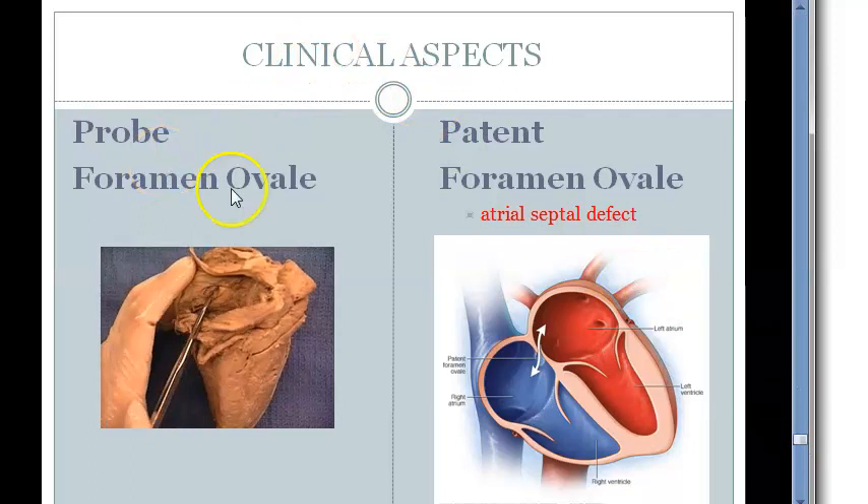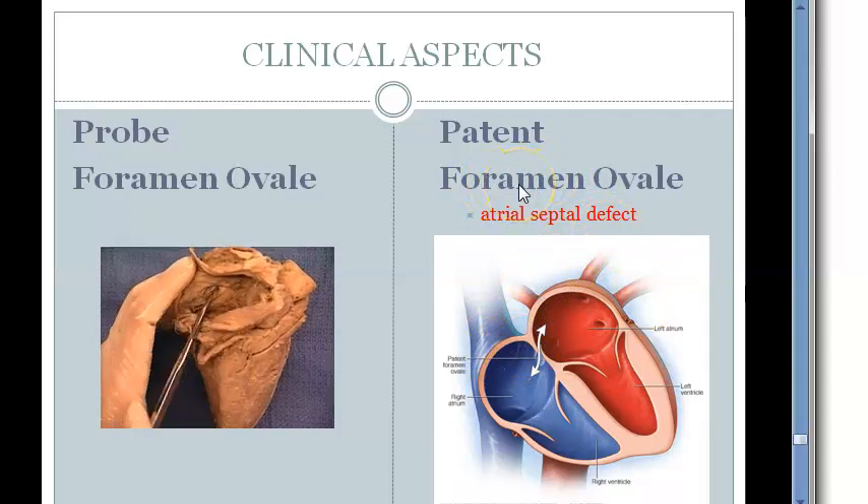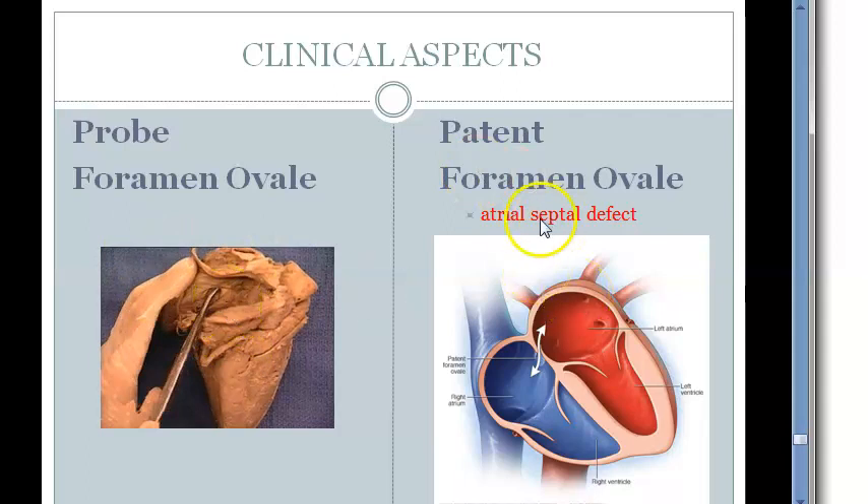Clinical aspects: probe foramen ovale versus patent foramen ovale. Probe foramen ovale will open only when you put a probe. But patent foramen ovale — if it is open — can become an atrial septal defect, ASD. Foramen ovale should close at birth but patent foramen ovale causes a defect — atrial septal defect.